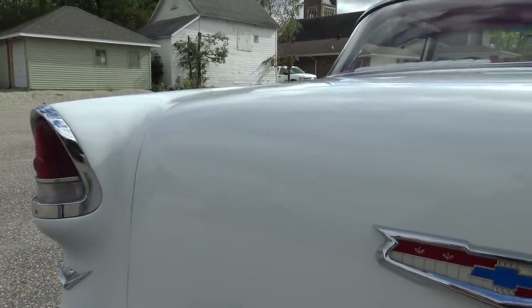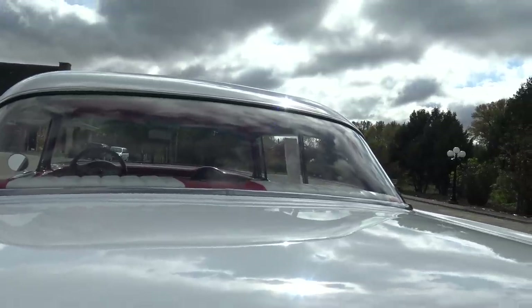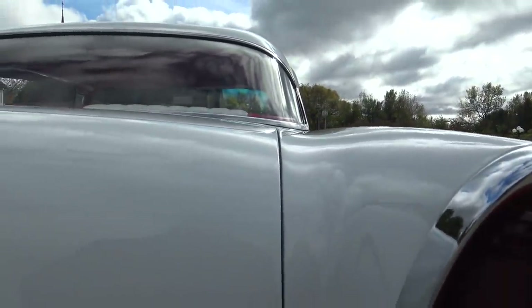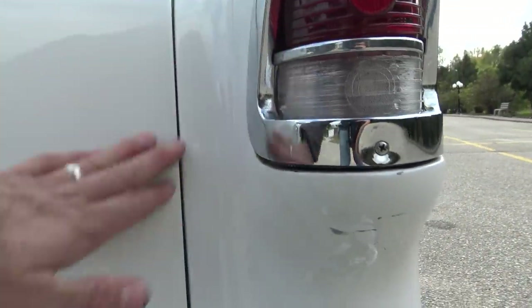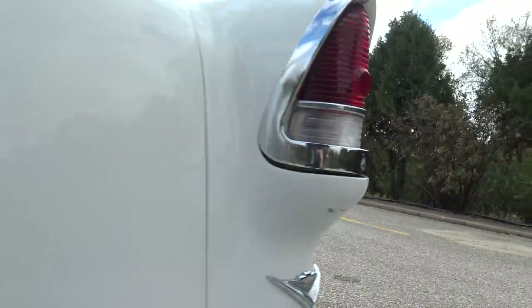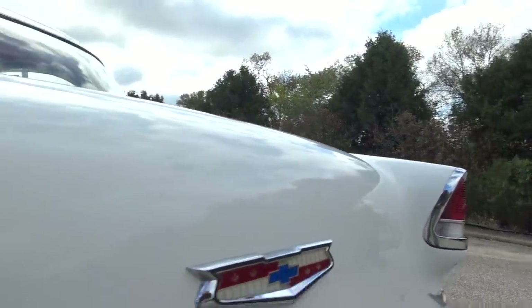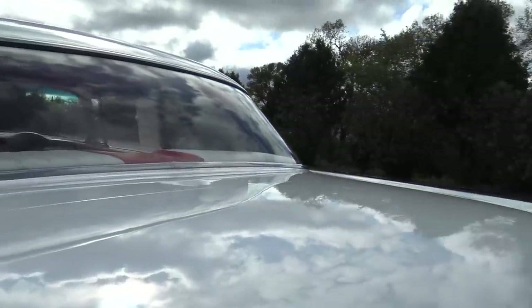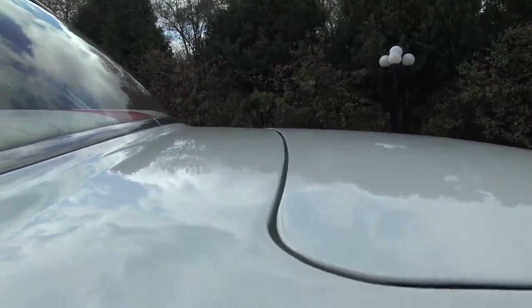We've got just a little bit of an exhaust rattle — you can hear that. The trunk lid is in great shape and lines up really nicely all across the back. Even across the back, we've got just great gaps on this '55.